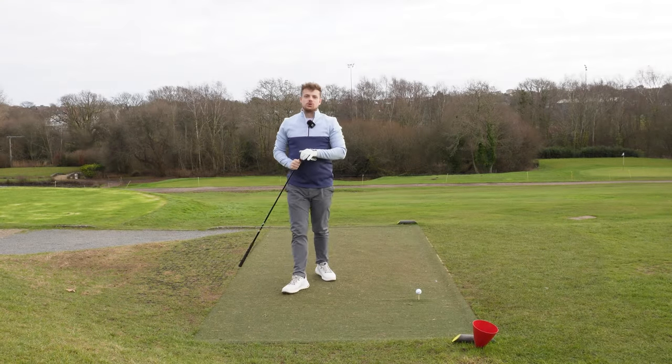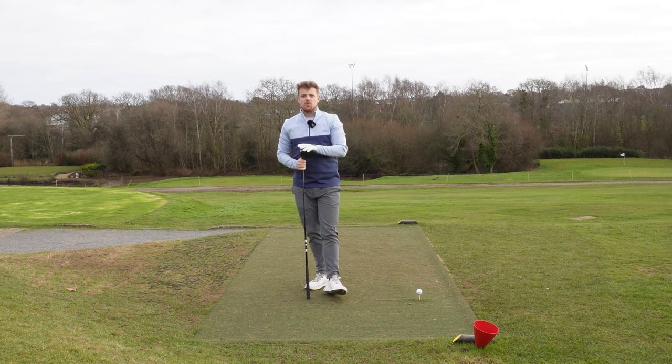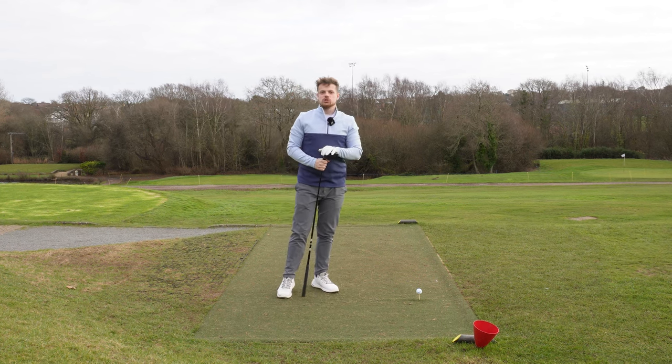Hello and welcome back to Josh Roddy YouTube. Today we're going to be doing some tips to keep your scores lower than they normally are. We're going to be giving you five simple things that you can do out on the golf course that are hopefully going to reduce those scores.